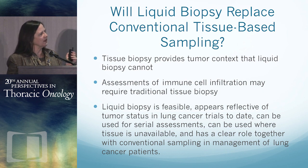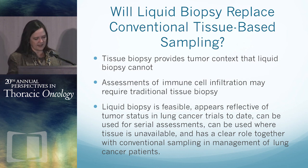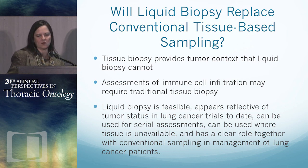Will liquid biopsy replace conventional tissue-based sampling? You can't look at tumor context in a liquid biopsy — you can't see immune infiltrating cells, which may be important as we look at immunotherapies. But in my opinion, liquid biopsy is feasible, appears reflective of tumor status in the lung cancer trials examined to date, and can be used more easily for serial assessments than biopsies. You can use it where there isn't tissue, it's economically feasible, and it has a clear role together with conventional sampling in the management of lung cancer patients. And Cori, I gave you 41 seconds.